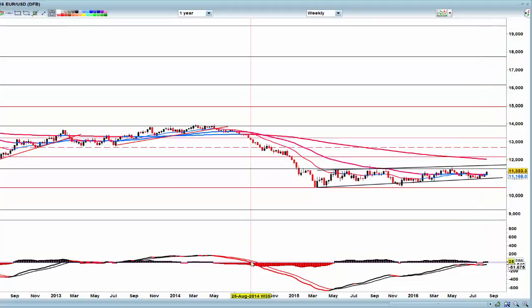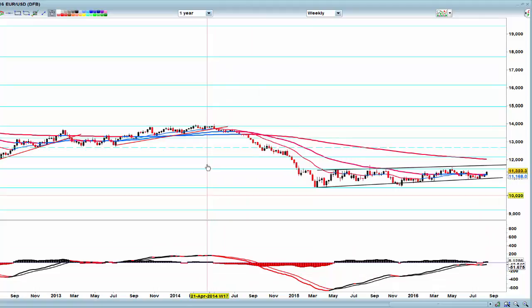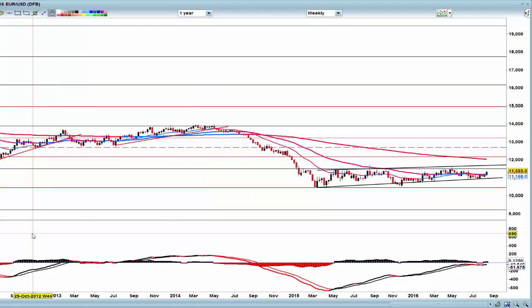The top of the channel puts us up to 117. I think we could see that — this pair has been beaten up since the drop from May 2014. I think we need at least a push close to the 200 EMA on the weekly chart.